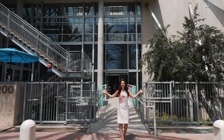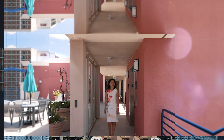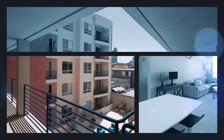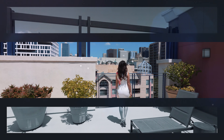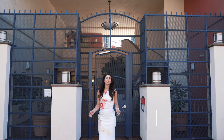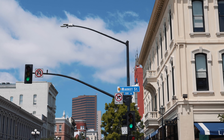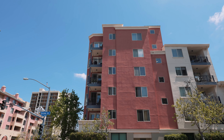Location, location, location. The first thing that you should know is this building is located in the heart of the marina district. It's right on Market Street in the middle of 2nd and 3rd Avenue.